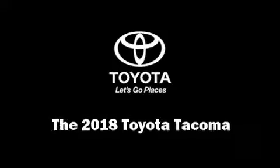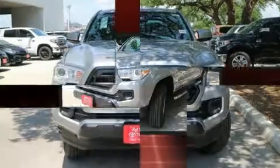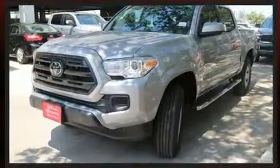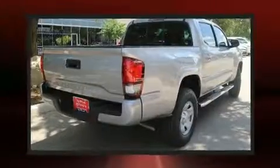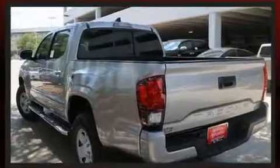You can expect a lot from the 2018 Toyota Tacoma. This four-door, five-passenger truck offers the features and options for which you've been searching. It features an automatic transmission, rear-wheel drive, and an efficient four-cylinder engine.